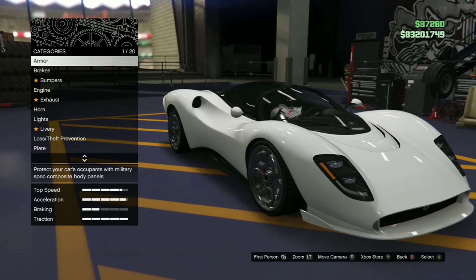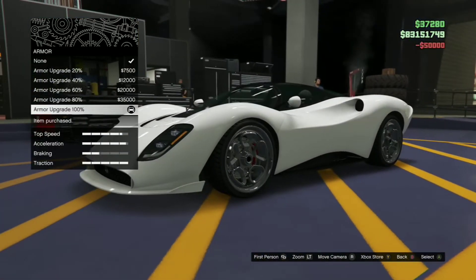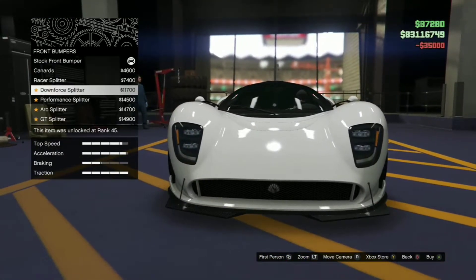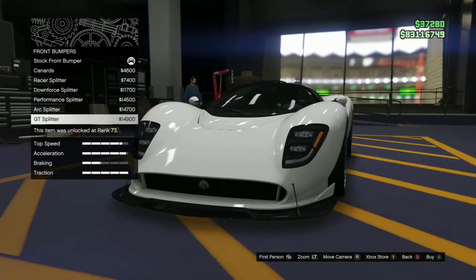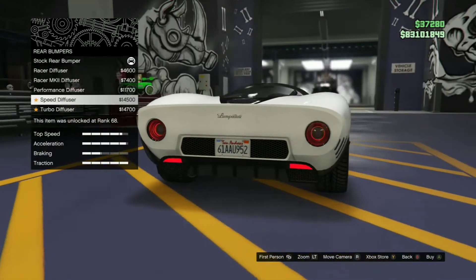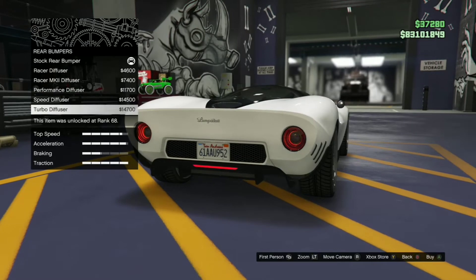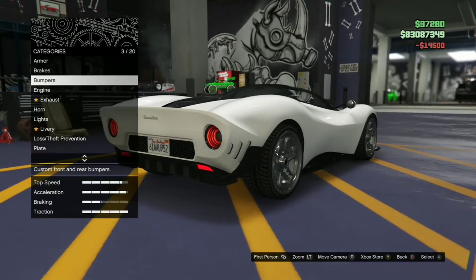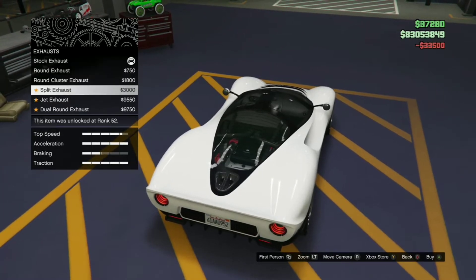What's up guys, welcome back to the channel. We did get the new Lampadati Tiagon in GTA Online today with the new summer special update and it looks pretty insane. I did just post a video reviewing the Corquette D10 — check that out if you haven't already, it's on the channel right now. So we're just customizing the new Lampadati Tiagon. These names are really hard to get used to, but this one's pretty insane. This is the car that was advertised when the new summer special update was announced.